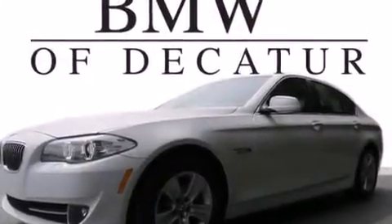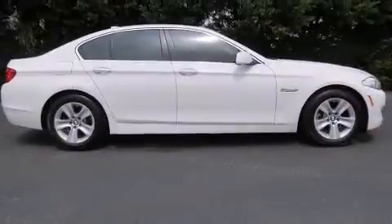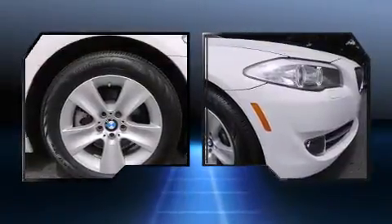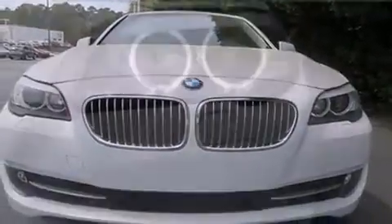Here's a great deal on a 2011 BMW 528i. This four-door, five-passenger sedan still has less than 45,000 miles. Under the hood you'll find a six-cylinder engine with more than 230 horsepower, and for added security, dynamic stability control supplements the drivetrain.